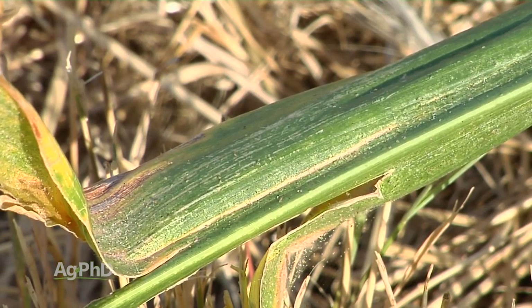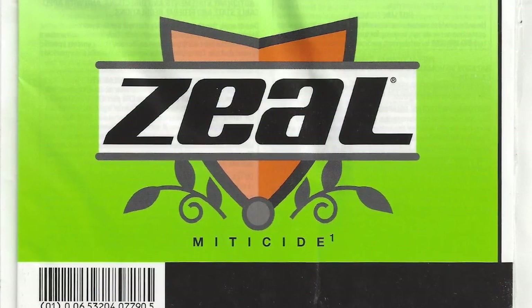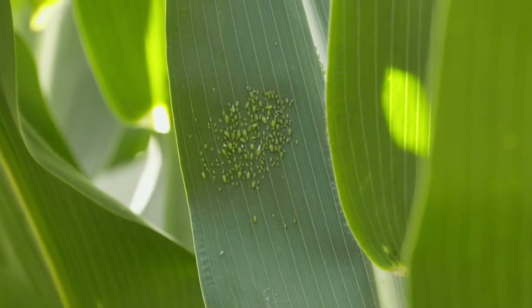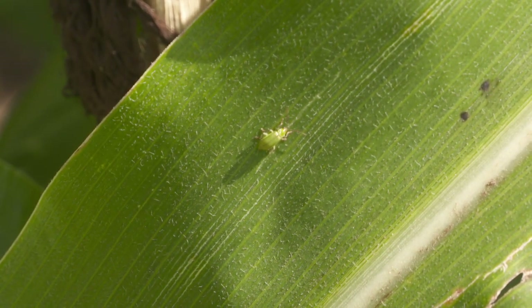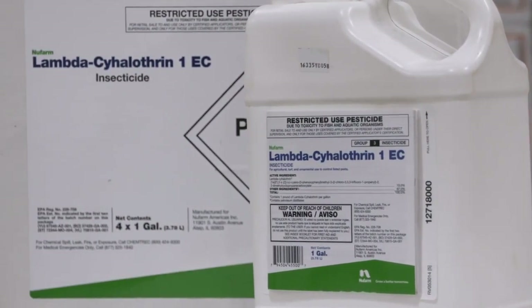For treatment options: if you've got spider mites in the upper Midwest, typically bifenthrin is going to do a good job at a pretty low price — that would be our recommendation. But that doesn't work everywhere; in some areas, mites are resistant to that and you have to use one of the more expensive miticides like Oberon or Zeal. Let's not forget about Lorsban — it works in many areas and is pretty inexpensive too. If you just have aphids or corn rootworm beetles, you can get by with one of the cheaper pyrethroid-type products. We like the Lambda-cy type products — they do a nice job at a low price.